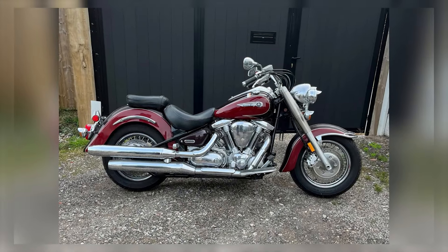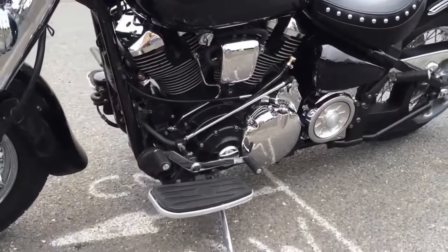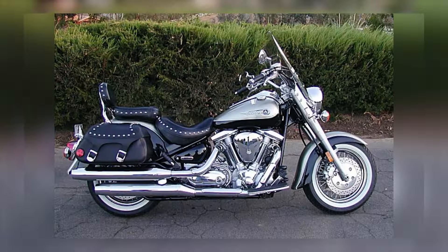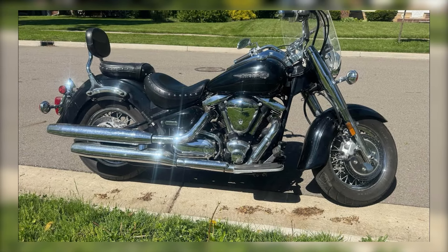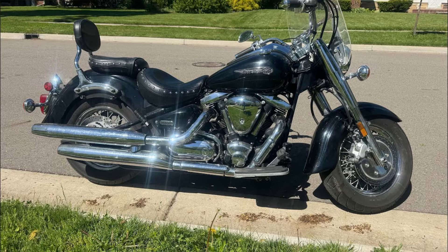The durable construction and minimal electronic components mean there are fewer things that can go wrong over time. Riders often report minimal issues even after tens of thousands of miles, proving that the Road Star 1600 is built to last. For those seeking a reliable cruiser with enough power for long-distance touring, the Road Star 1600 is a top choice.